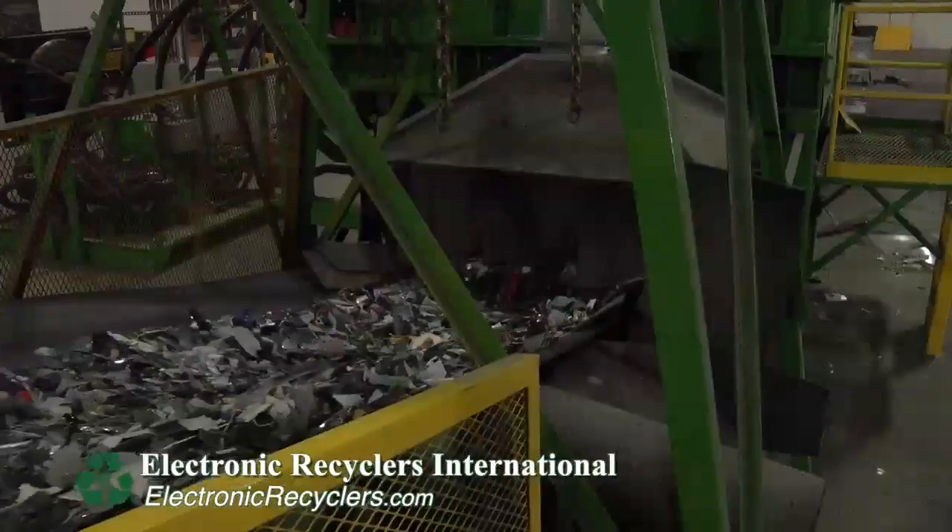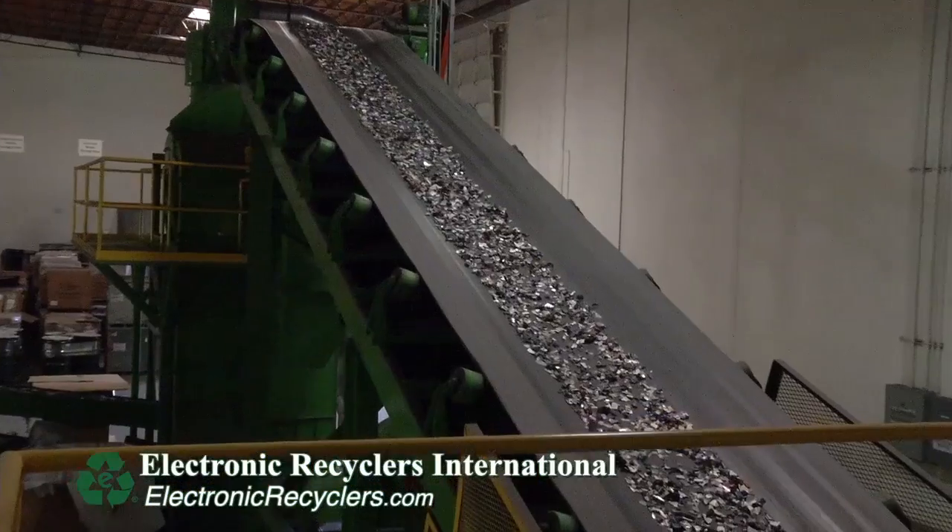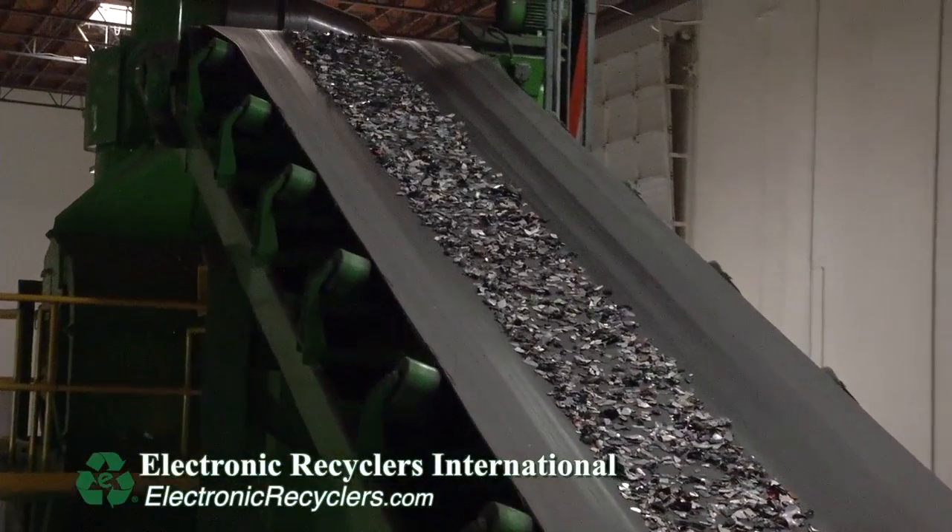Those electronics are torn down into their commodity values such as copper, aluminum, gold, silver, etc. Once those commodities have been separated, they're sent off downstream to refining operations where they melt them down and generate them for new products to be remanufactured.